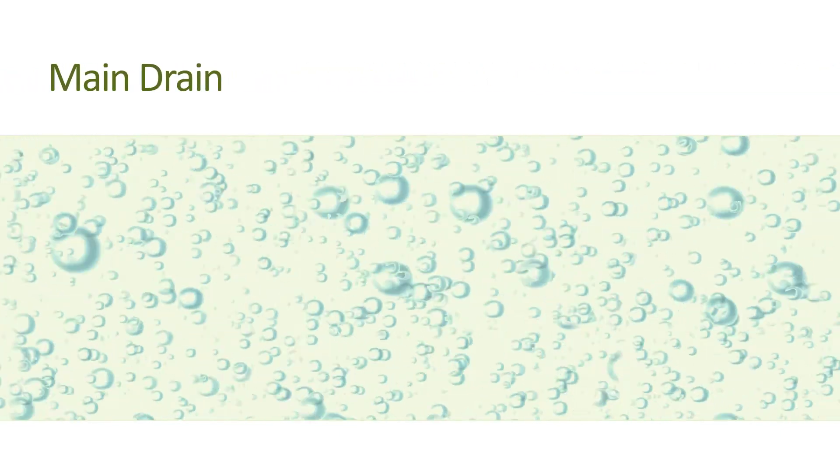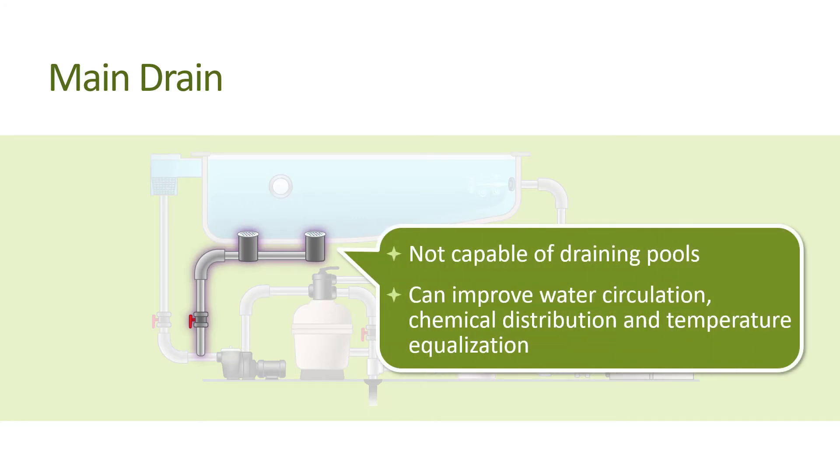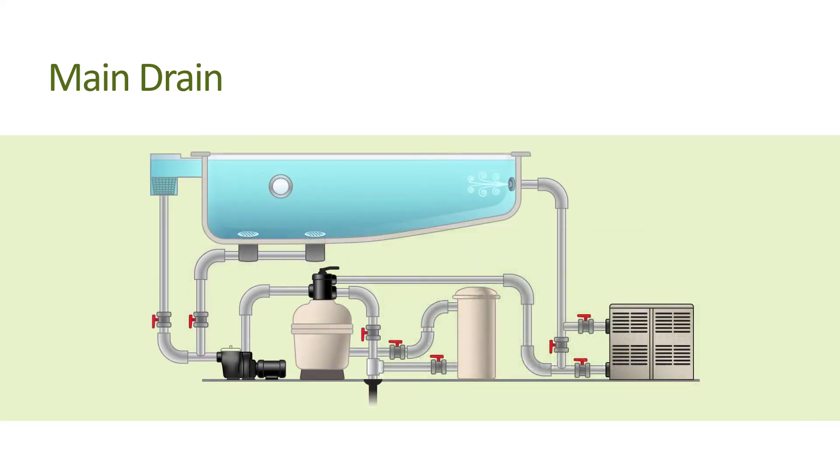The term 'main drain' is not really accurate, since main drains are generally not capable of truly draining pools. They do serve to collect water from the bottom of the pool to supply the filtration pump's suction, thereby improving water circulation, chemical distribution, and temperature equalization. However, this benefit is so minimal that some builders do not even include main drains. When they do, they often connect them to the pool's skimmers instead of a direct run back to the filtration pump. In such cases, a float valve sends water back to the pump from the main drain, the skimmer, or both.